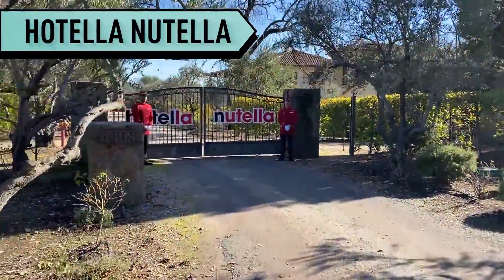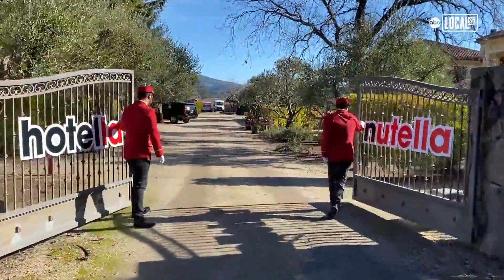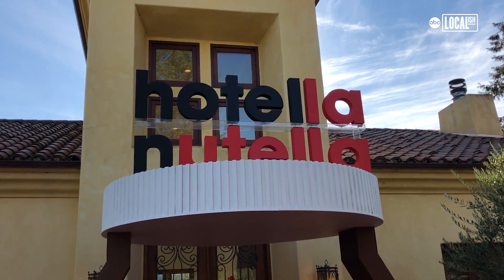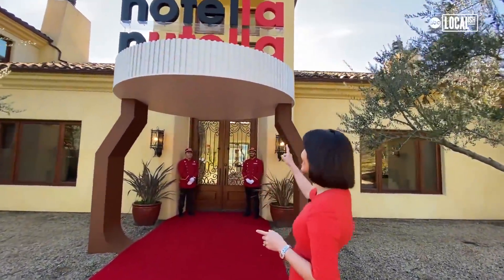We are at the Hotel of Nutella in the beautiful Napa Valley and we're about to kick off our amazing Hotel of Nutella experience. It's really like staying in a real hotel, but a hotel devoted to love of Nutella. We are at the world's very first Nutella Hotel. Check it out.